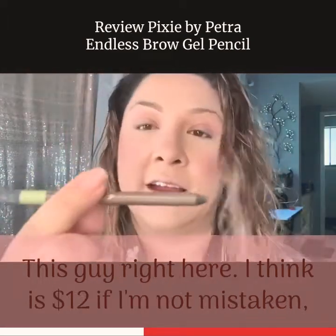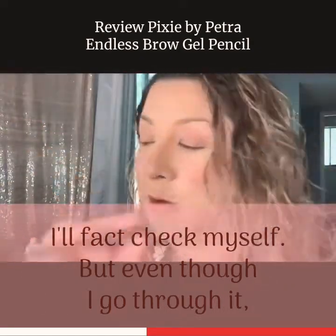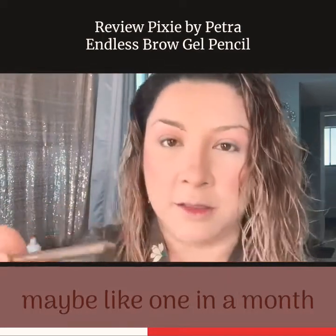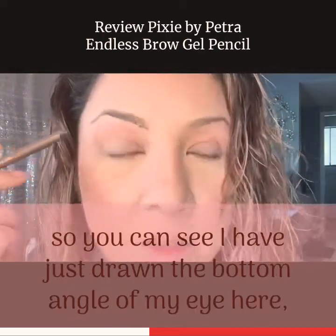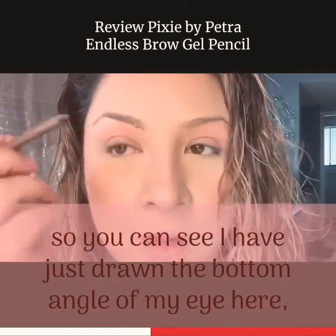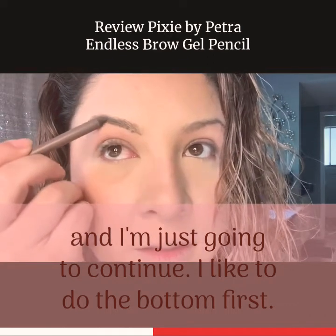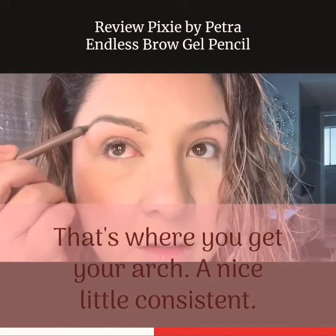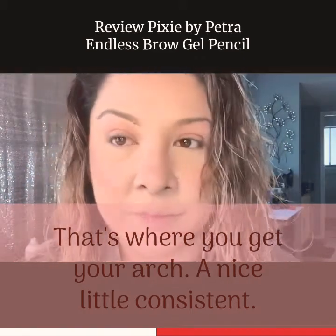This one I think is $12, if I'm not mistaken — I'll fact check myself. Even though I go through it maybe like one a month or something, it's still pretty economical. So you can see I have just drawn the bottom angle of my brow here, and I'm just going to continue — I like to do the bottom first because that's where you get your arch, a nice consistent line.